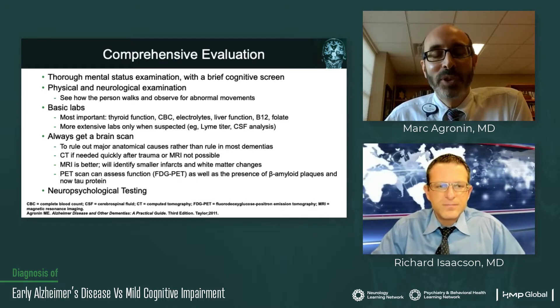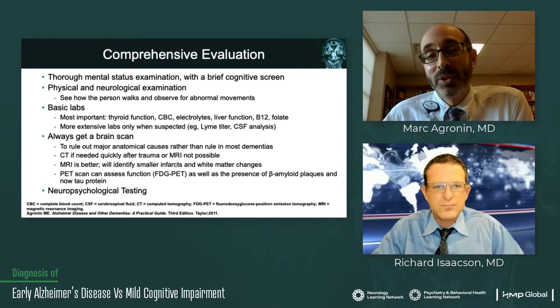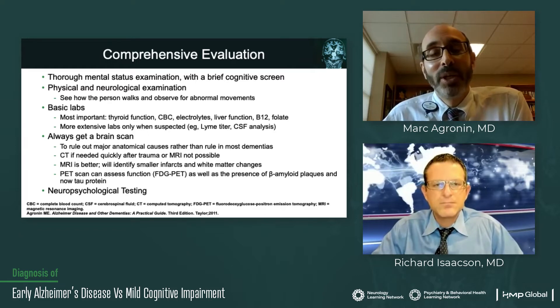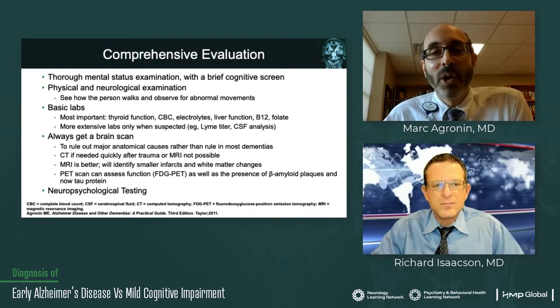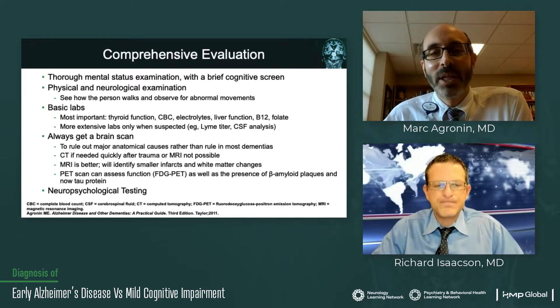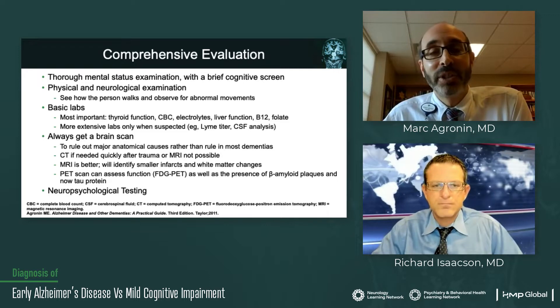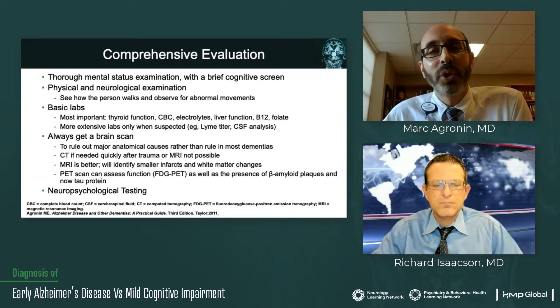So let's talk first about how do we know someone has a major neurocognitive disorder? How do we know it's Alzheimer's disease versus some other type? Our base is always a comprehensive evaluation, and we recommend that this is conducted by someone who's a specialist — a neurologist, a geriatric psychiatrist, a geriatrician — but someone who really knows all the components here.